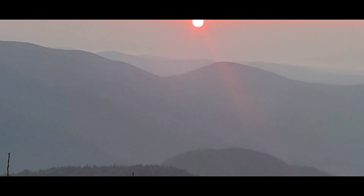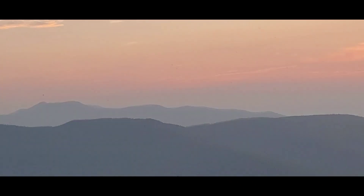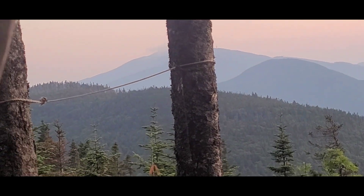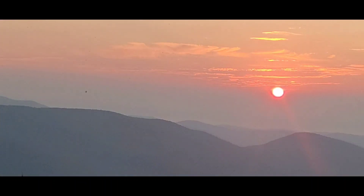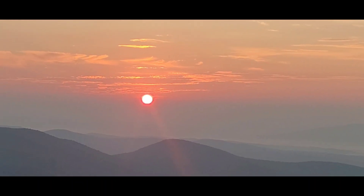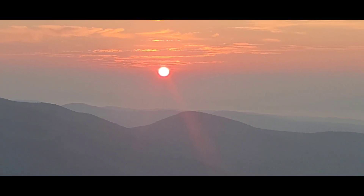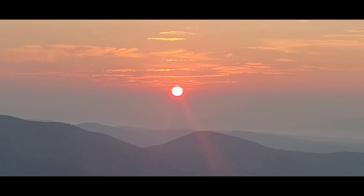The mountains are looking a bit hazy. It's going to be another hot and humid day unfortunately. Just getting up, just getting started. I'm going to close up my camp and I'll be on the way probably about an hour, hour and a half. I'm taking my time.